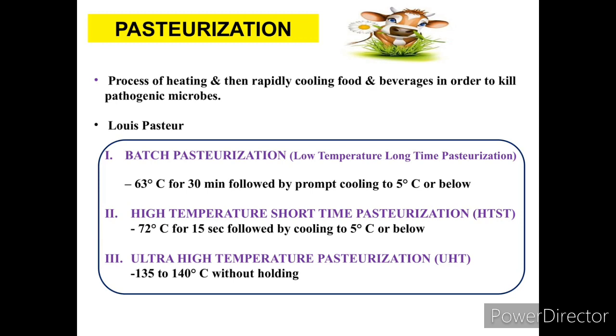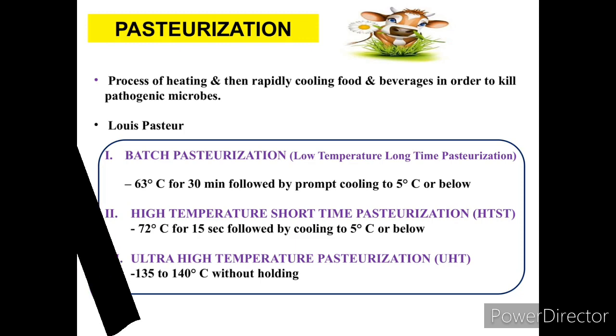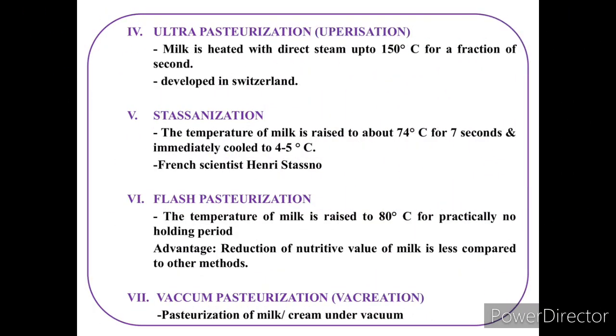UHT pasteurization uses a temperature range of 135 to 140°C without any holding period. The next method is ultra pasteurization, a more advanced technique.